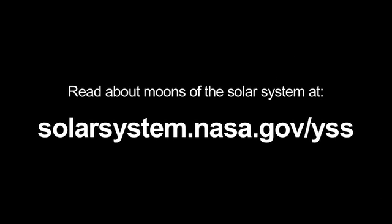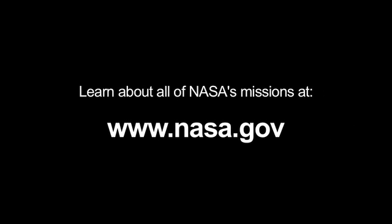You can read about moons of the solar system at solarsystem.nasa.gov/yss for Year of the Solar System. And you can learn about all of NASA's missions at www.nasa.gov. That's all for this month. I'm Jane Houston Jones.